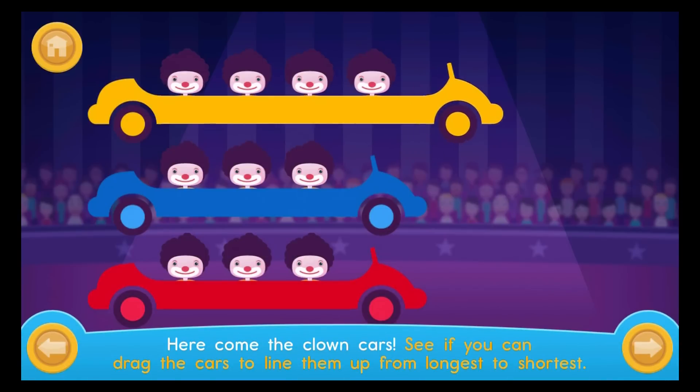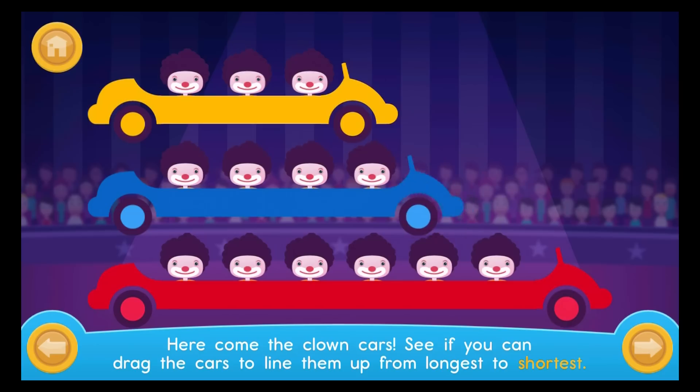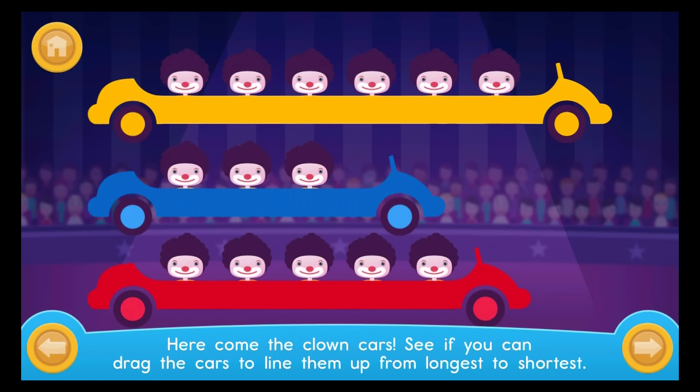Here come the clown cars. See if you can drag the cars to line them up from medium to long. Long. Medium. Short.